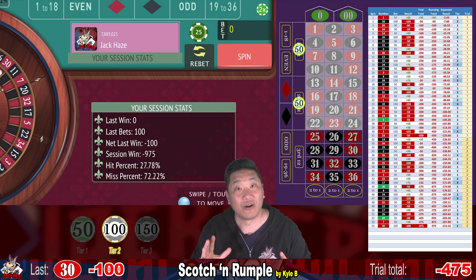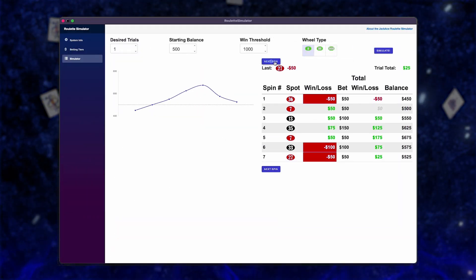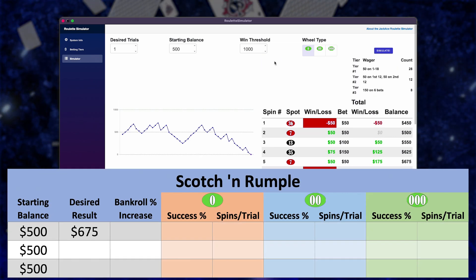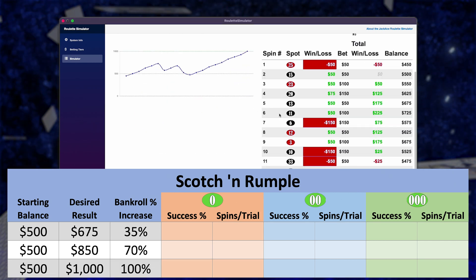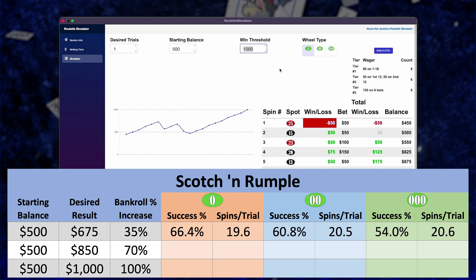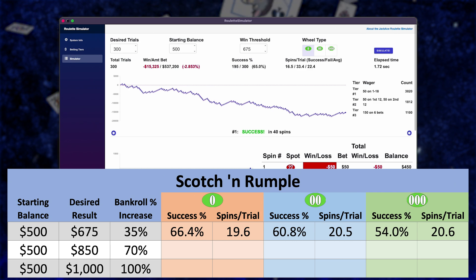So that's how Scotch and Rumpel did in our live trials. We went zero for two and lost $975. But let's check out Scotch and Rumpel in the Jackace simulator. We are testing Scotch and Rumpel in the Jackace Roulette Simulator. We're going to be increasing our starting balance from $500 to $675, $850, and $1,000 — that's an increase of 35%, 70%, and 100%. Trying to increase our bankroll by 35%, we were successful 66.4%, 60.8%, and 54.0% of the time on single, double, and triple zero wheels — about from two thirds to one half of the time. There's a pretty big drop off from single zero to triple zero.